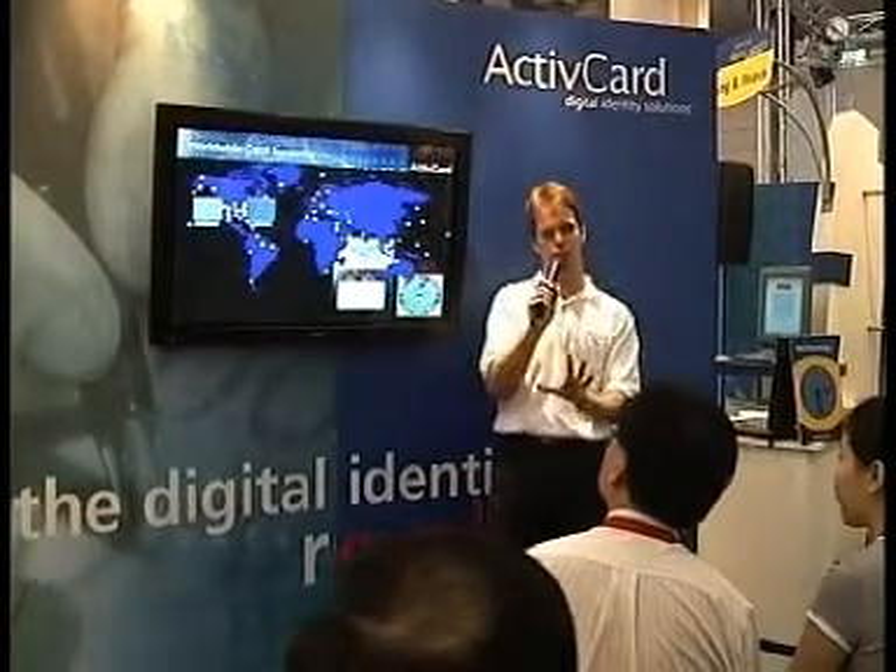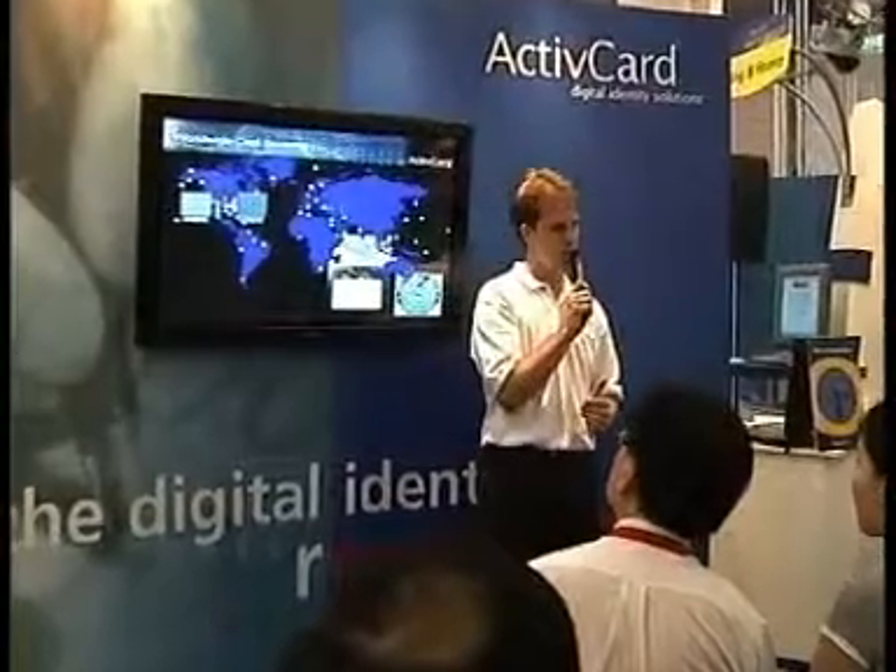You have to do some pretty complicated things in order to get those credentials from A to B in a guaranteed and secure fashion. Active Card provided the solution — they can communicate over the internet and deliver the keys and data to the card in a secure fashion.